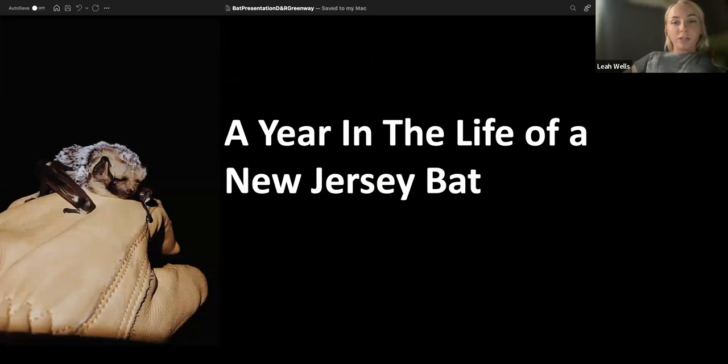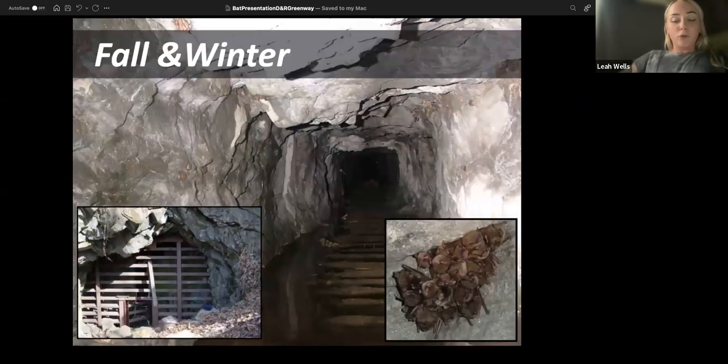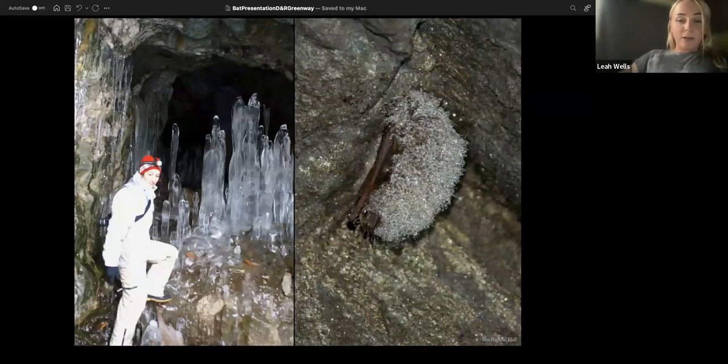What does a bat do throughout the year in New Jersey? Around late summer and fall, full-time cave-dwelling residents start moving towards their winter hibernaculum. In the fall they form a mating swarm, and interestingly the female bat will mate and then hold the sperm and impregnate herself the following spring. When they go in for winter they enter a state of torpor, where their body temperature drops to the ambient air temperature in the cave, their heart beats only a couple of times per minute, and they breathe only a couple of times per minute — that's how they stay all winter long. You can see condensation and ice crystals on their fur because their body temperature is so low.